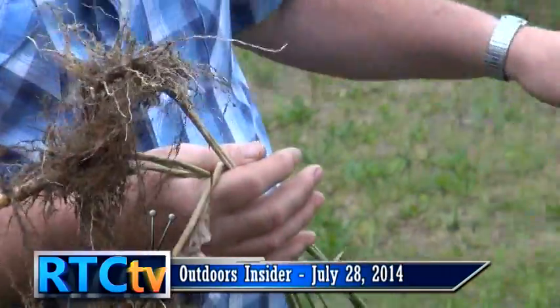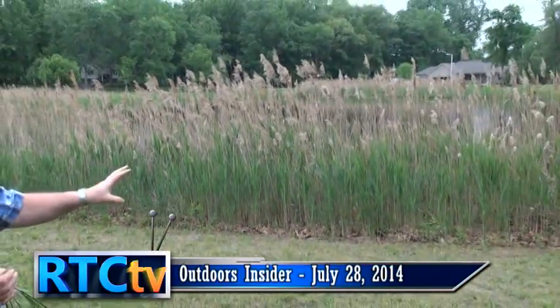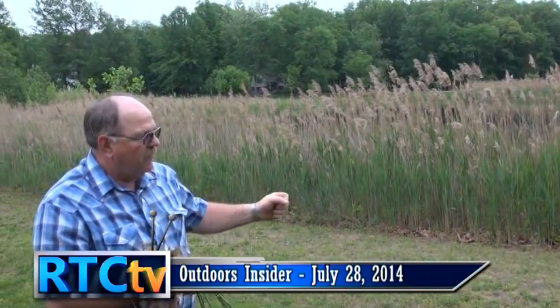Right behind me, the Phragmites has come out from this pond, and the water is stopping it from going further in — it's just too thick there. But out in this lawn, we've mowed it off, and there are small Phragmites plants still coming up in this area. Even mowing cannot get rid of it; it is so aggressive and effective that it really does a tremendous job of persisting.